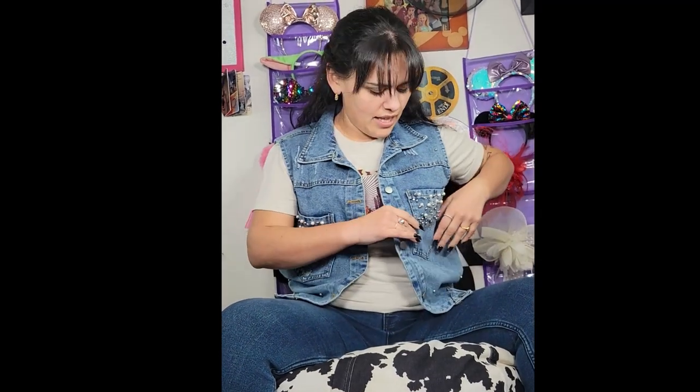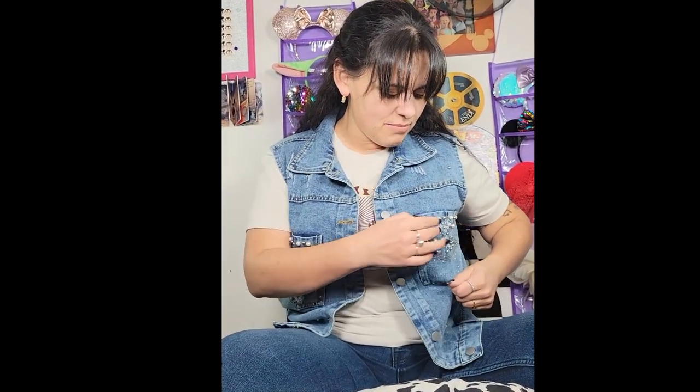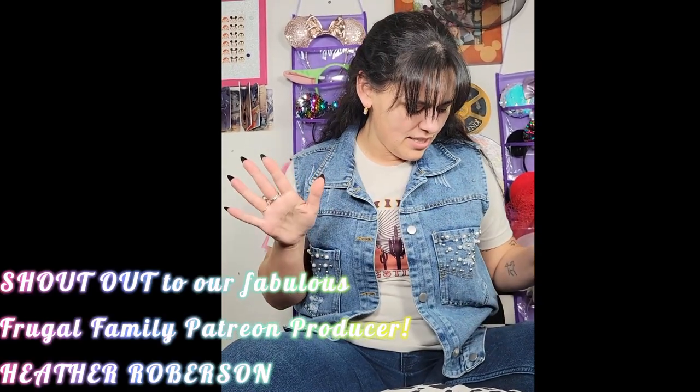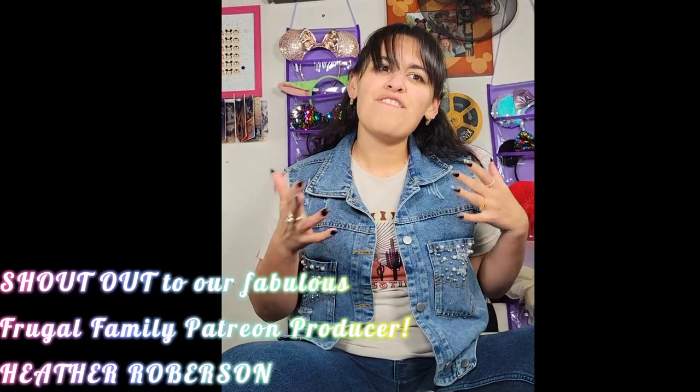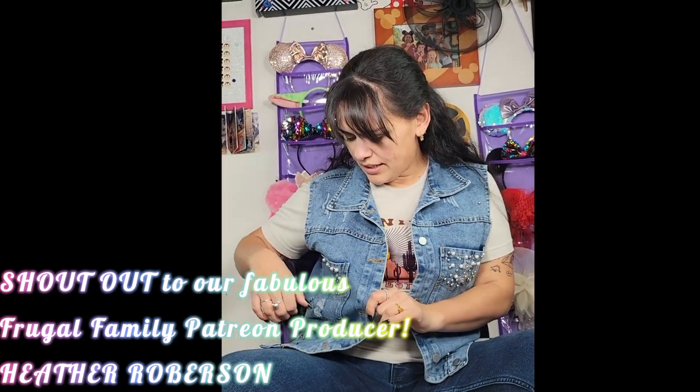Now let's talk to Raquel. Let's see what she thought of these goodies. Initial thoughts overall? I like them. I like the style. This one in particular — I like the beading. I didn't think I would because I don't normally like pearls and things like that, but with the distressed denim, it adds style. And they balance each other. So I really like that.